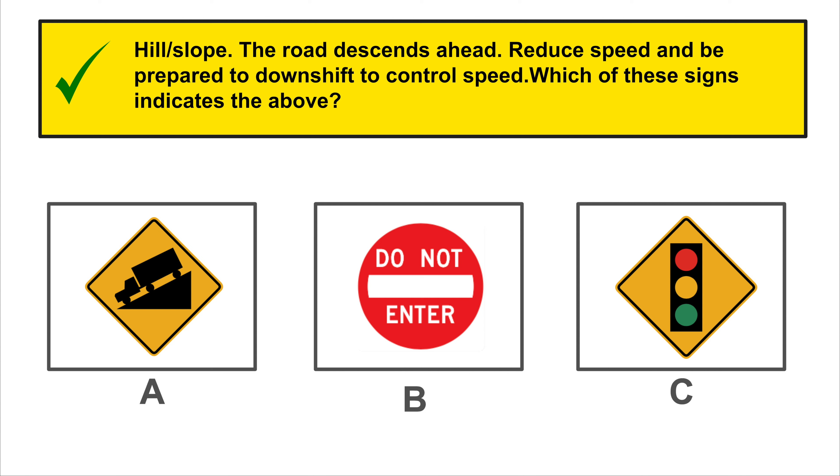Which of these signs does it belong to? Do not turn on red. You should not turn right while the red light is on. You must wait for the green light.